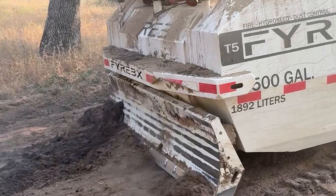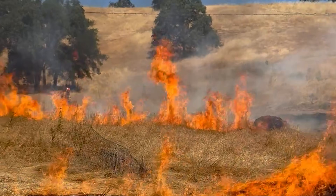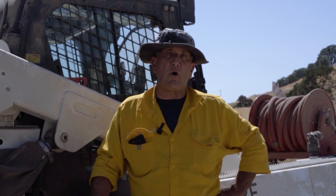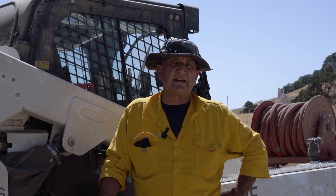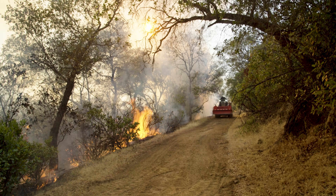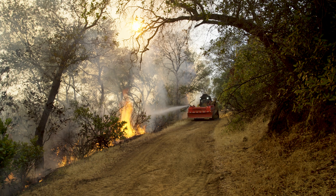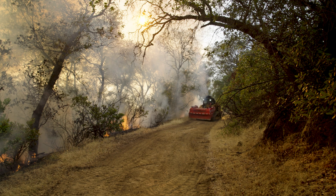The 500 gallon tank on board allowed us to take the fire right up underneath oak trees, and we never stopped putting fire on the ground all day long because we had this machine running right alongside us. I've gotten to work with Firebox equipment now on several large prescribed burns and I'm a believer. During a recent burn project we had to hold a mid-slope road that was pretty dicey, and the Firebox was indispensable. I'm glad to get to work with a sponsor whose equipment I trust.